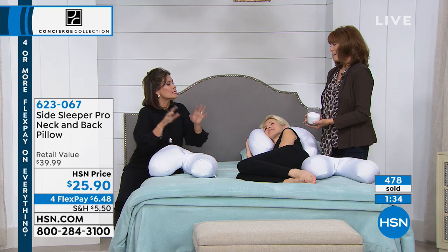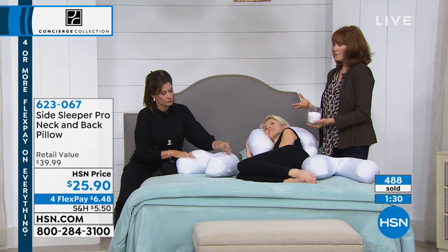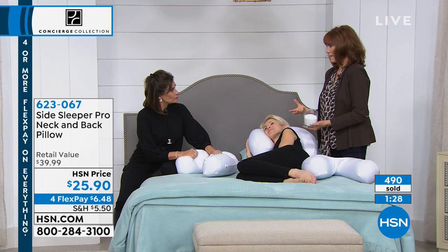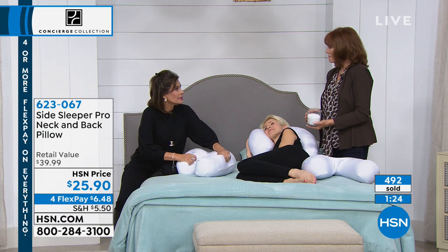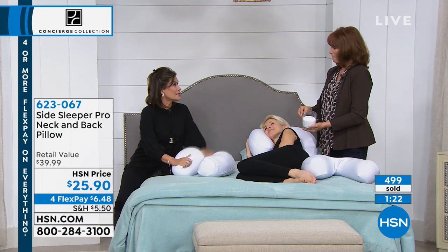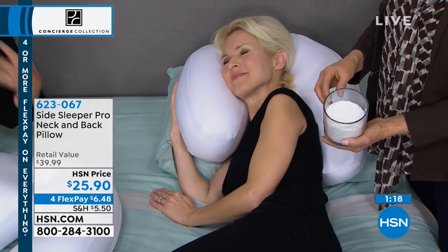Pillows can make a tremendous difference. Getting a good night's sleep is the difference between a great day or a horrible day. It's the difference in your mood, your productivity, your weight — because if I'm sleepy, I just start feeding myself. You start eating.